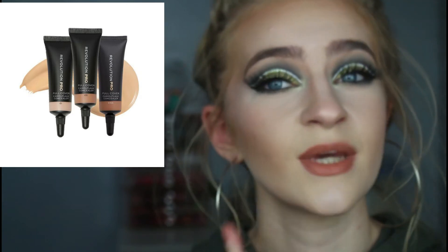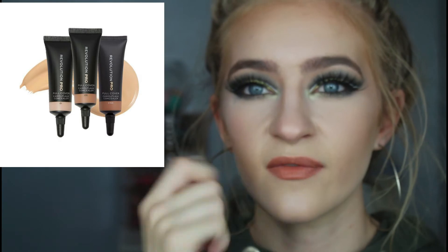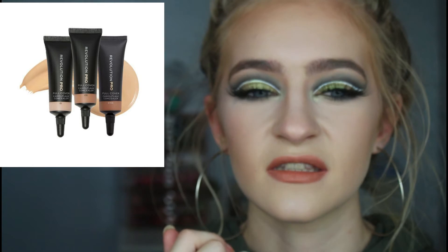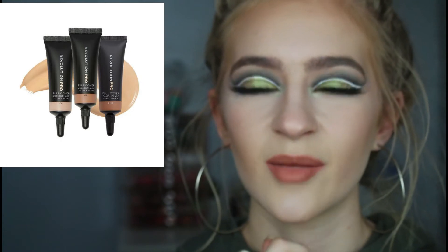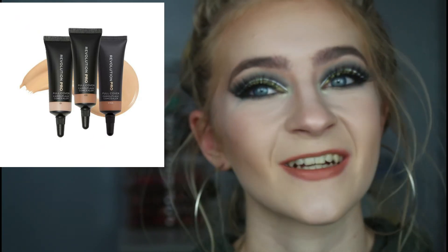Something that also intrigued me, another thing from the drugstore, is the Revolution Pro full coverage concealers. I've heard a lot of people say that they crease under the eyes and they're not that great, but they're really super full coverage. I can kind of imagine them being a bit like the Huda Beauty Concealer, just like cement. But I still want to try it. It is £8, so it's pretty expensive for a drugstore concealer, but I still want to try it and possibly waste £8.